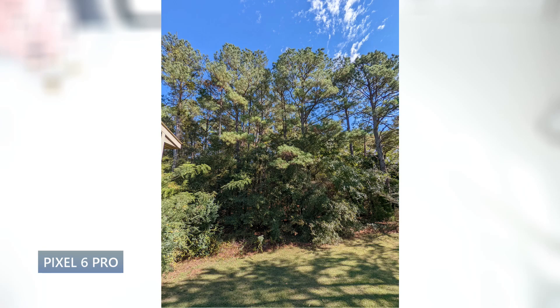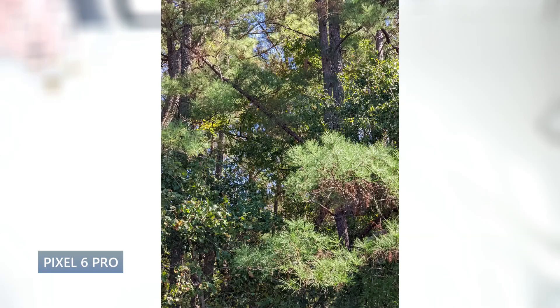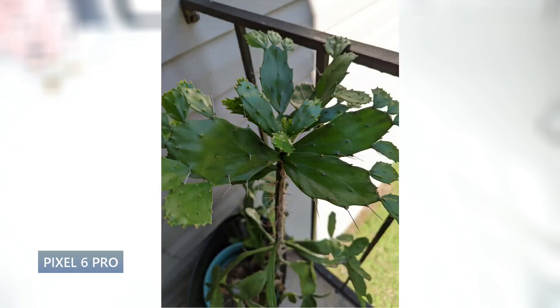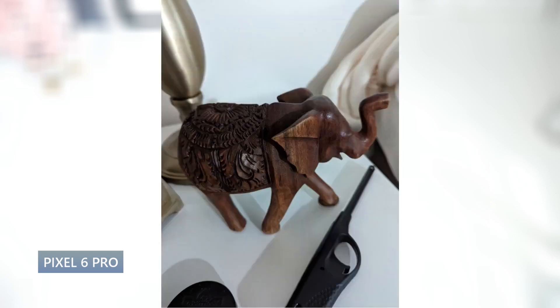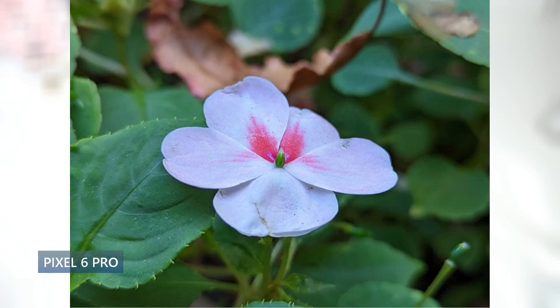The triple camera setup is definitely the highlight of this phone. I love the way photos and skin tones come out. It's a 50-megapixel standard, 48-megapixel telephoto with 4x optical zoom, and a 12-megapixel ultrawide. It shoots 4K 60 and has an 11.1-megapixel ultrawide selfie cam that shoots 4K 30. Photos come out with great detail, dynamic range, excellent low light, and great skin tones. It has a 5000mAh battery with 30W charging, 23W wireless charging, and reverse wireless charging.